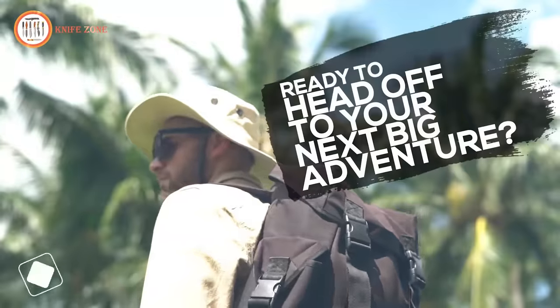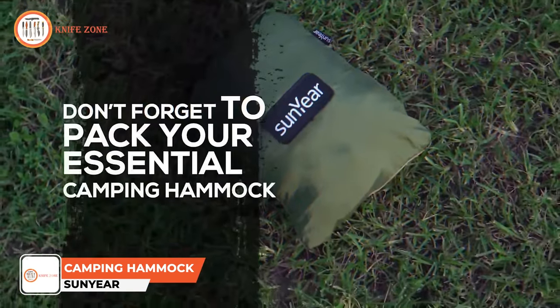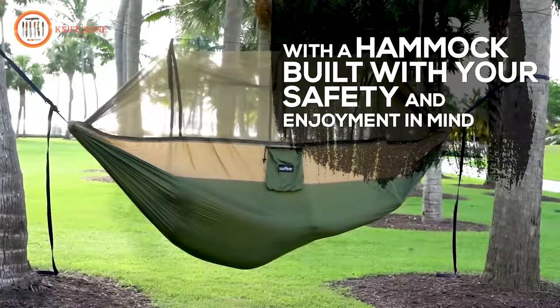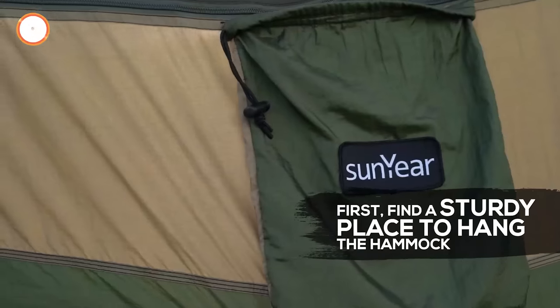Ready to head off to your next big adventure? Don't forget to pack your essential camping hammock by Sun Year. Protect yourself from mosquitoes and creepy bug crawlers in the night with a hammock built with your safety and enjoyment in mind. Installation is simple. First, find a sturdy place to hang the hammock.